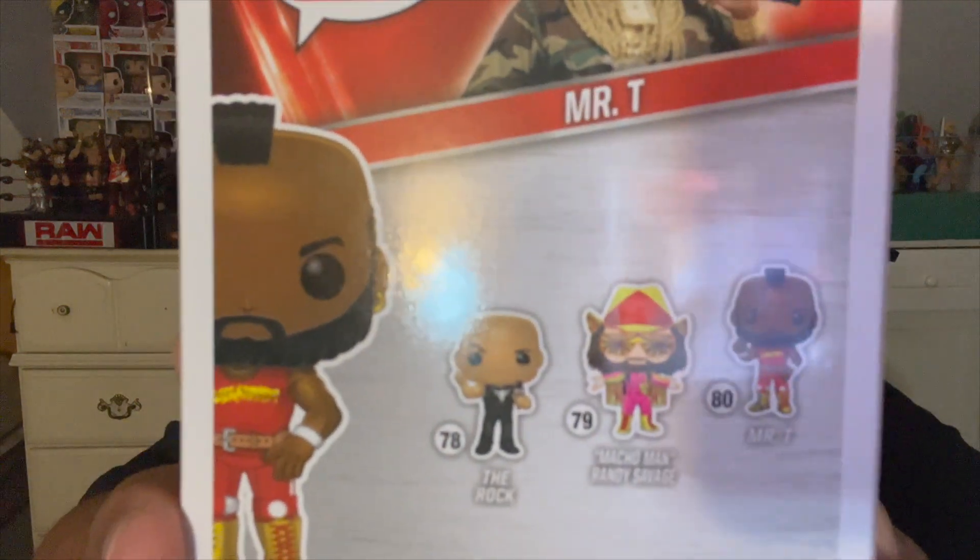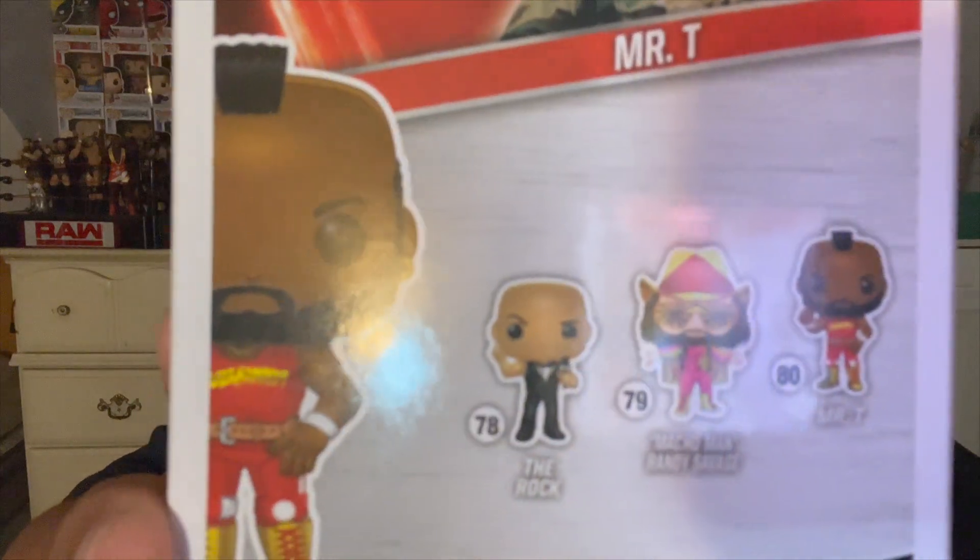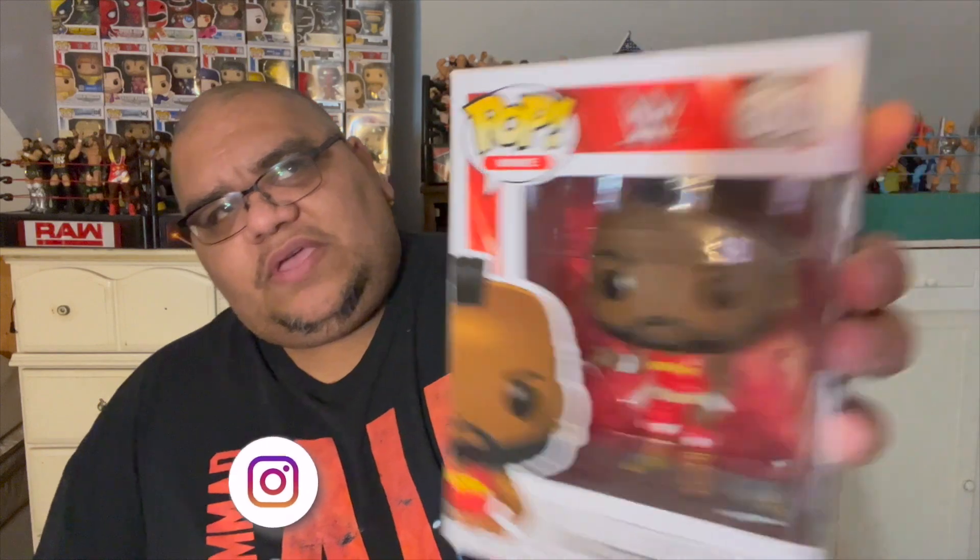He was in a tag team match with Hulk Hogan against Paul Orndorff and Roddy Piper. Cowboy Bob Orton was escorting them to the ring, and on the other side with Hulk Hogan and Mr. T, Jimmy 'Superfly' Snuka was escorting them to the ring as well. On the back here you can see the ones you can get in this particular series of WWE Pops: The Rock, Macho Man Randy Savage, and of course Mr. T. I believe there is also a Macho Man in the diamond collection — possibly a diamond exclusive with the same attire. I need to do some more research on that. I got this one at Target, and here's what he looks like on the side.